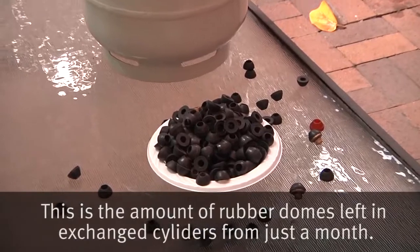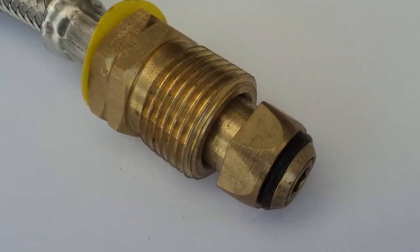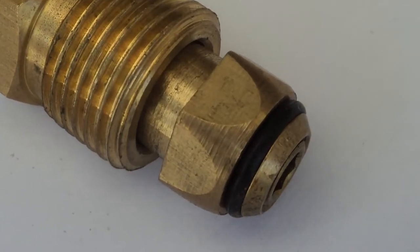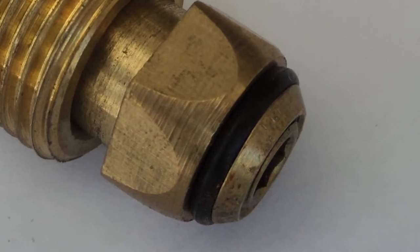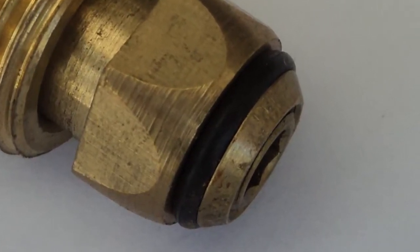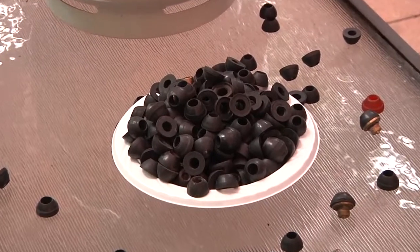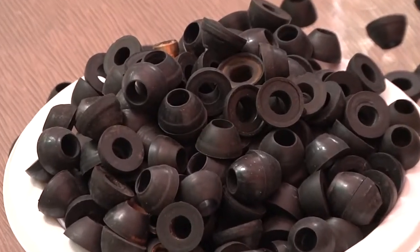The dome can also get lost when you exchange a cylinder or get it refilled. There is also an O-ring style seal on some POL connectors. It can also become worn, damaged or lost inside the valve or during exchange or refilling. You will not get a gas tight seal if the rubber dome or O-ring seal is missing. Contact your local gas supplier for replacements.